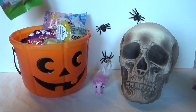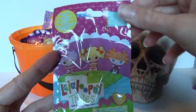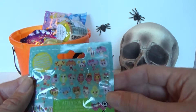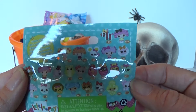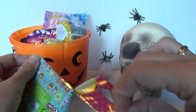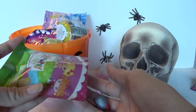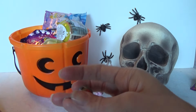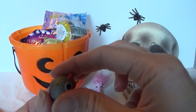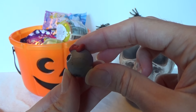So let's take out this one — a Lalaloopsie Tinies. That is my first one of these. Here is all of the things that we can get. So let's see what we got, and we got this one — it's a little bird.